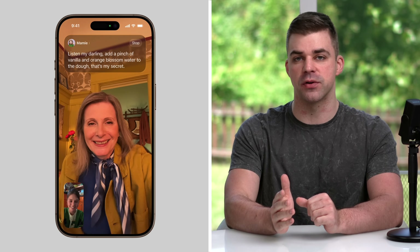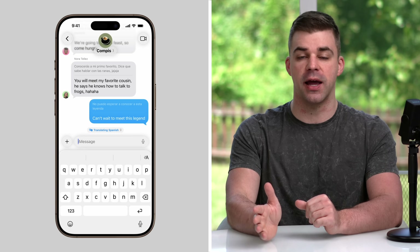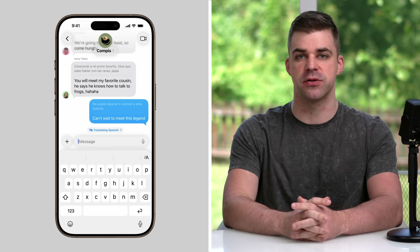During a FaceTime call, speech can now be translated live, allowing you to have multilingual conversations on the fly. This functionality has also been added to regular voice calls and text conversations in Messages.